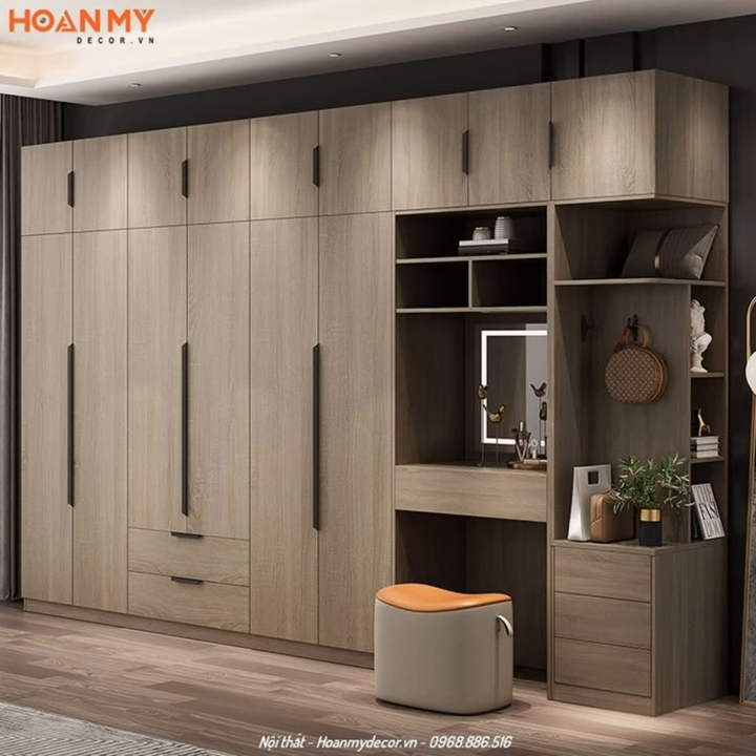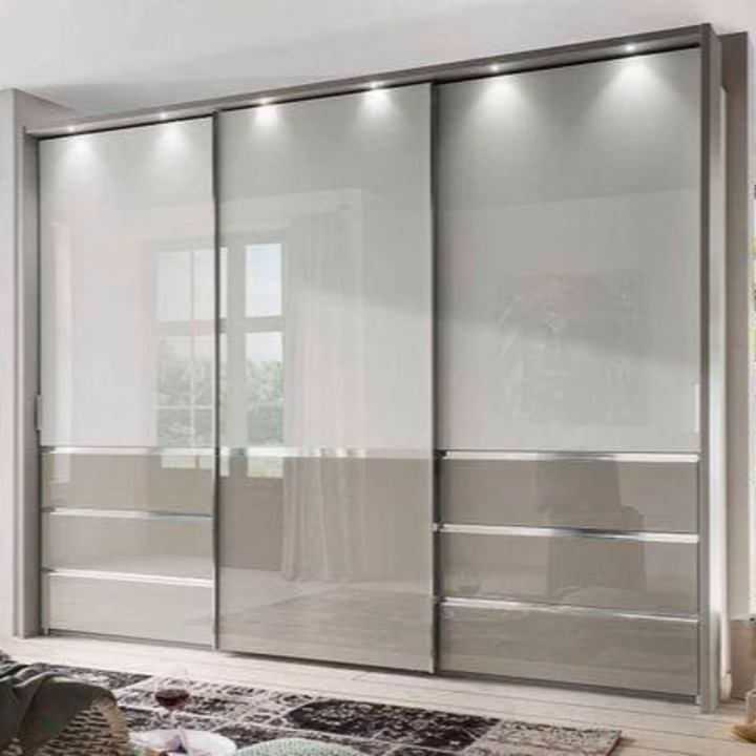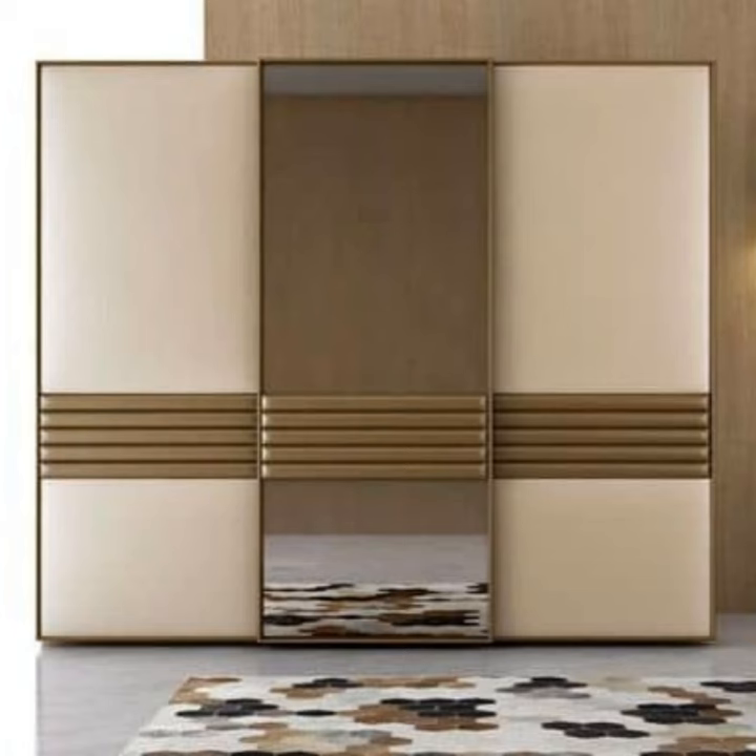Hi everyone, and welcome back to my channel. In this video on modern bedroom cupboard designs to freshen up your space, we have prepared a list of different modern cupboard designs of 2023 that fit any bedroom's different layouts, spaces, and storage needs.